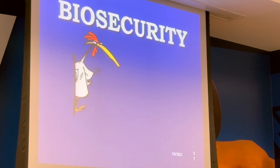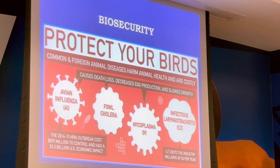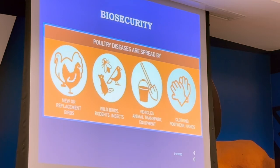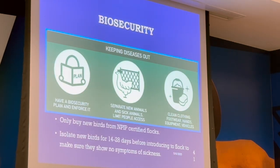Biosecurity: measures taken to decrease the chances of an invasive disease being carried on or off your property. Biosecurity helps keep diseases from spreading to healthy birds. Protect your birds from new birds, wild birds, vehicles, animals, transport equipment, and clothing and footwear. Keep the disease out — use good biosecurity, separate your sick birds, and isolate any new birds for 14 to 28 days, making sure they show no symptoms.